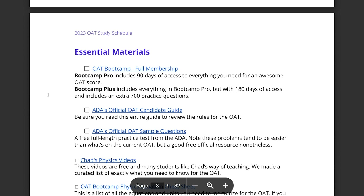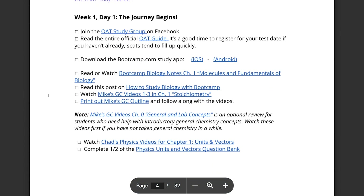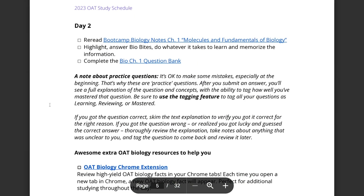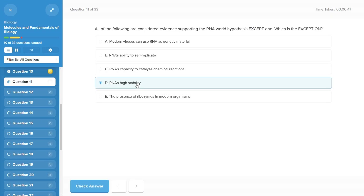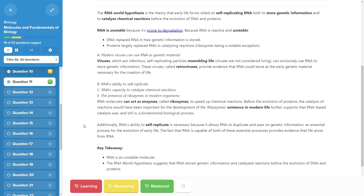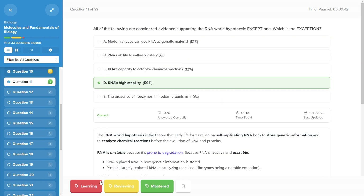Overarching everything and holding this course together is the study schedule — a critical part of the program. They give you a PDF study schedule that guides you through all the study material in a very specific order, getting very granular with a day-to-day breakdown of exactly what you need to complete and when. You follow this checklist-style schedule and work through all the study material over about 10 weeks. An average day can take anywhere from two and a half to six hours.